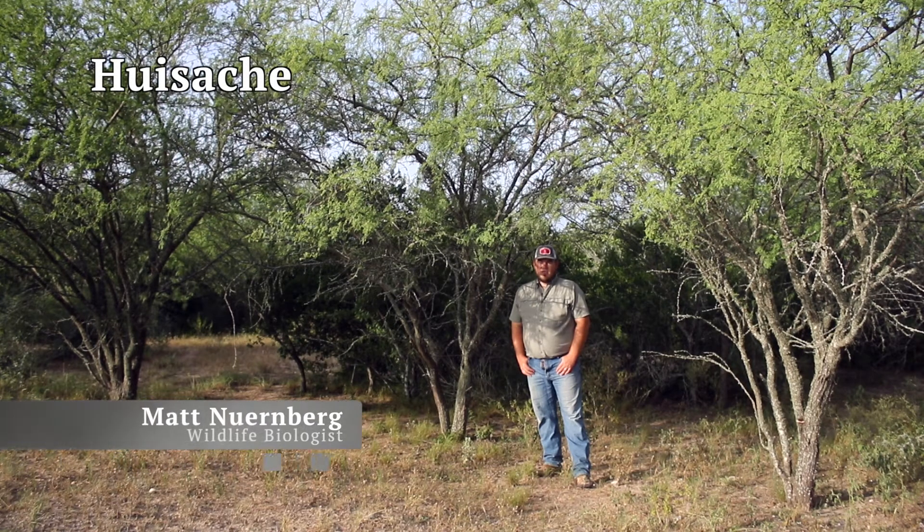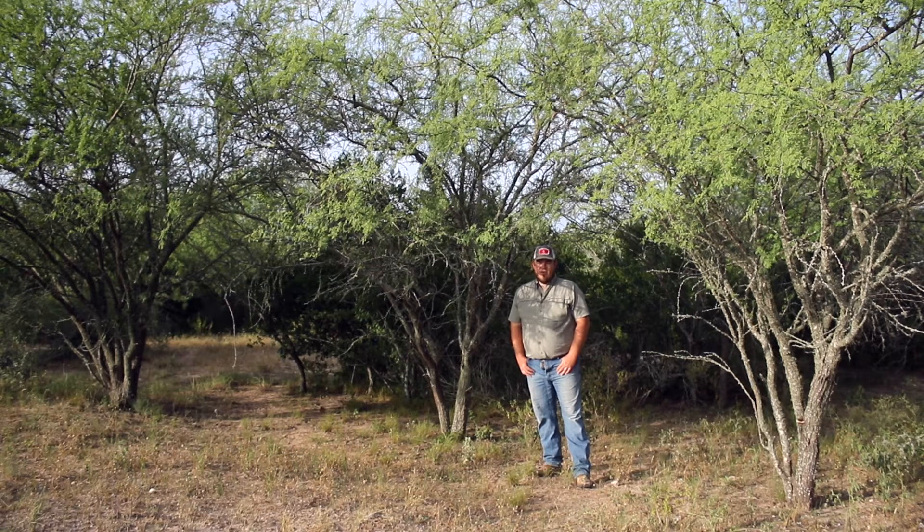Wee Satch is a thorny deciduous mid-sized shrub or small tree. It may be an upright single stem tree or with multiple basal stems growing in a rounded shape bush after disturbance.